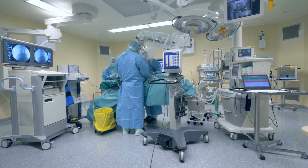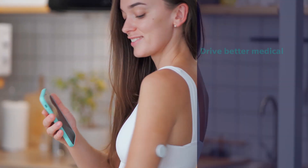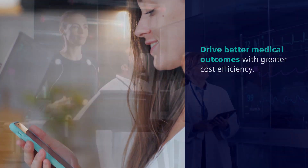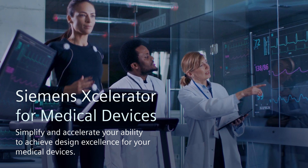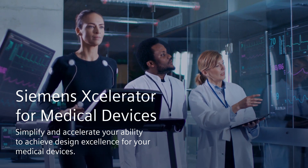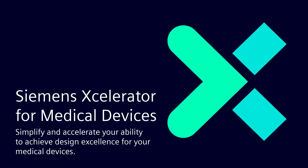And best of all, your device innovation can help clinicians and healthcare organizations meet their goals of driving better medical outcomes with greater cost efficiency. In short, Siemens Accelerator for Medical Devices simplifies and accelerates your ability to achieve design excellence for your medical devices. Discover more by visiting us on the web.